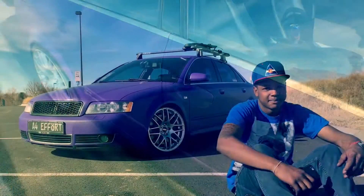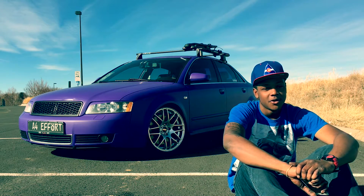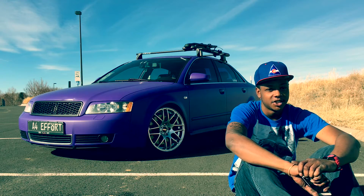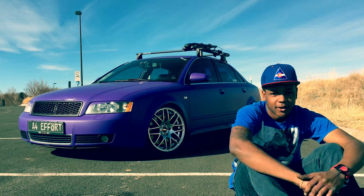The basic mods I have — I have some upgraded RS6 K24 hybrid turbos on there, running some bigger 550cc injectors, a big brake upgrade kit, S4 brakes.